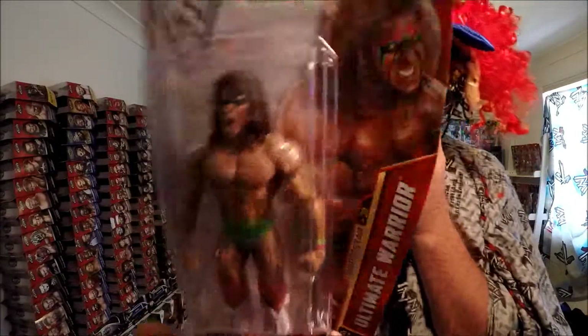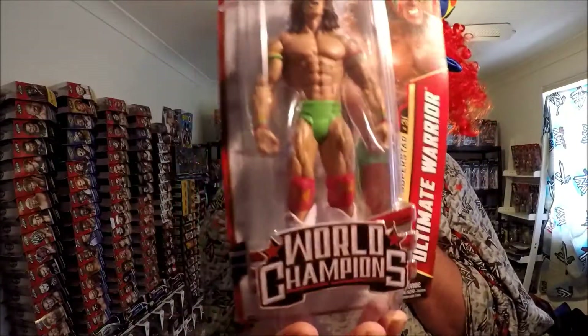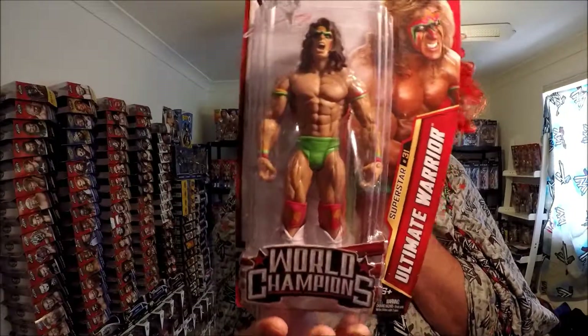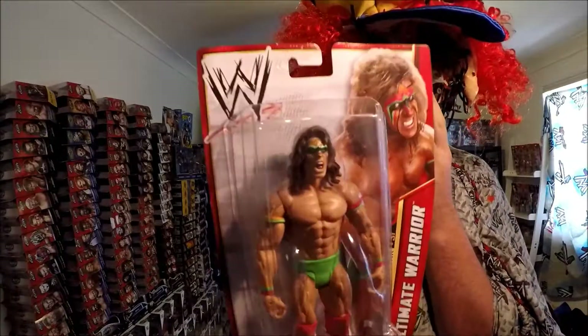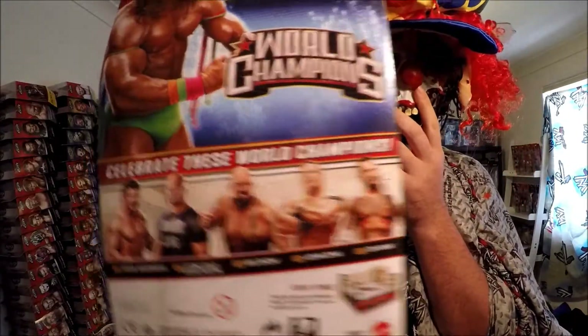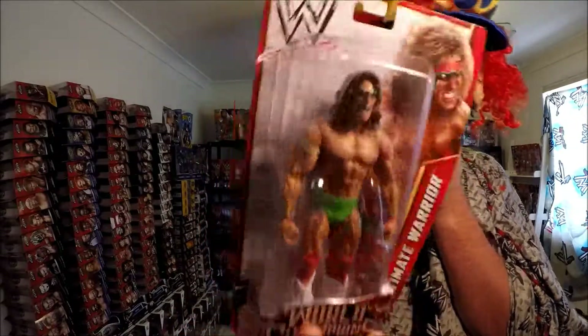Next one is the Warrior again, from a different series — World Champions. I've got Eddie, Stone Cold, Big Show, and CM Punk from the series, but I do not have John Cena. So basically I've completed it. He's in green this time, and I've got the full set except John Cena. There's the Warrior in green.